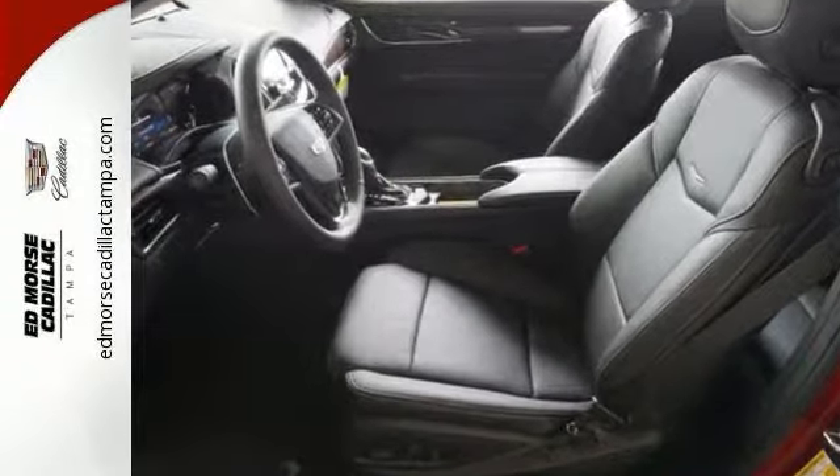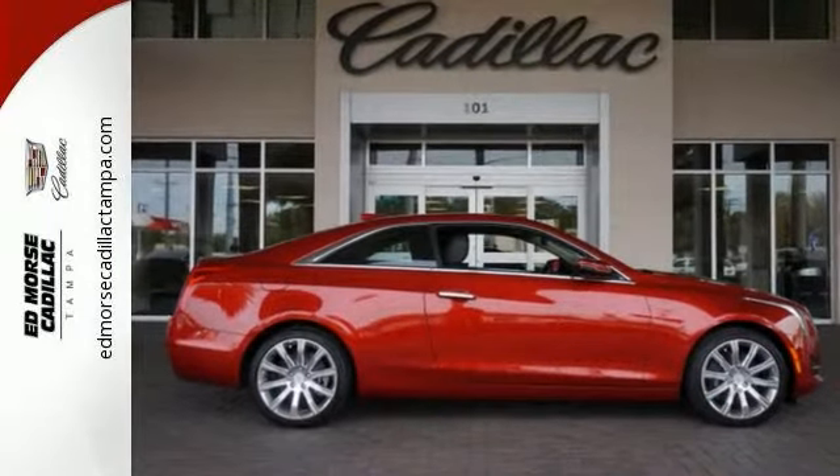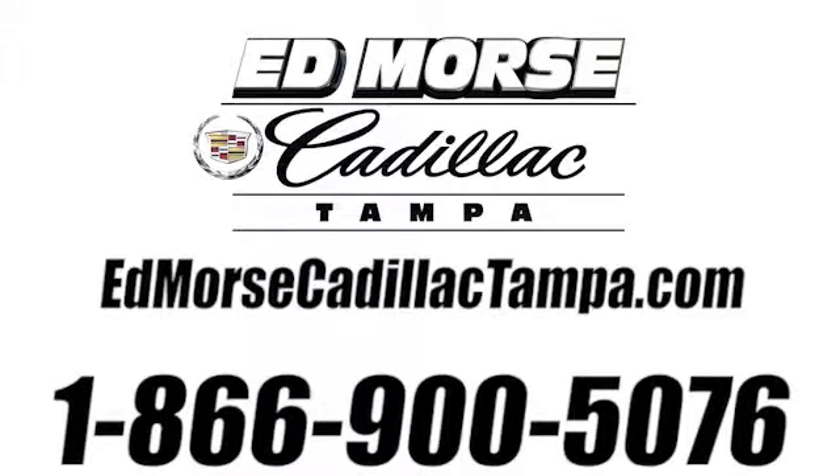Strong, agile, and perfect for the enthusiastic driver. Take this Cadillac for a spin. Call us today at 866-900-5076. For value and for service, it's Ed Morse.